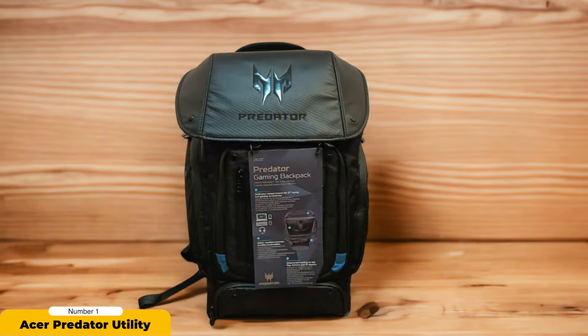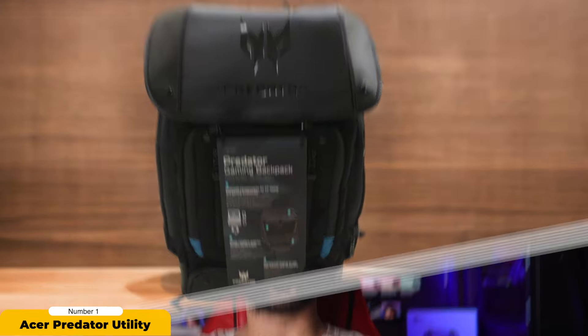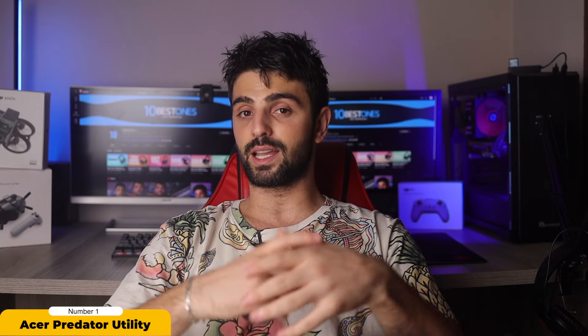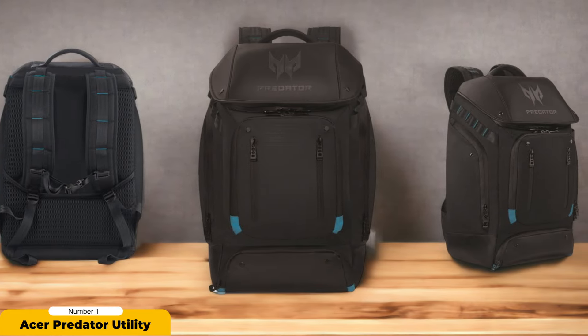A standout feature is the bottom pocket designed for a power adapter brick and personal belongings, adding convenience to your gaming setup on the go. The luggage handle pass-through design enhances portability, making it ideal for travelers. With rugged construction and tear-proof materials, this backpack is built to withstand the demands of gaming on the move. Incorporating thoughtful design elements like a ventilated back panel, interior organization, and durable construction, the Acer Predator Utility Gaming Backpack proves to be a reliable and stylish companion for gamers who prioritize comfort and protection.